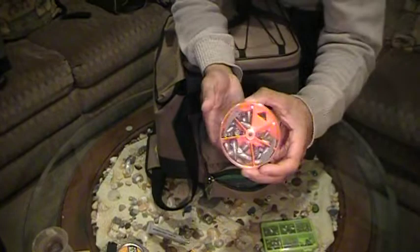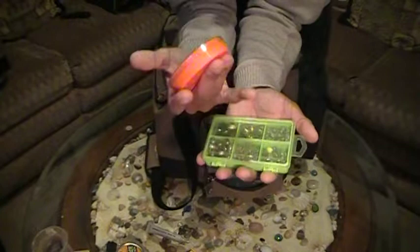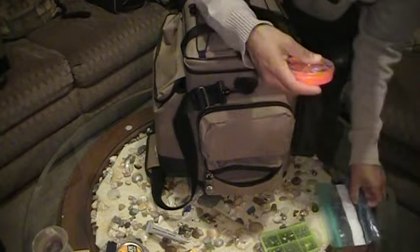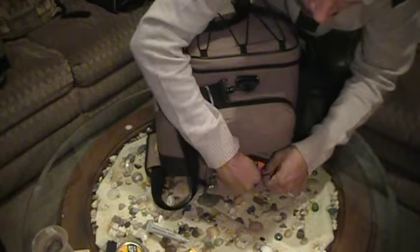Weights and sinkers: bullet weights, egg sinkers, split shots in different sizes. Since I've got my trout magnet, I might want to throw a little split shot on there. In the very bottom I keep a micro screwdriver set with the handle and different size screwdriver heads — in case I need to do a quick repair on a rod or reel for me or somebody fishing with me. It's always nice to be a courteous fisherman. We're all out there just trying to pass time and have some fun.